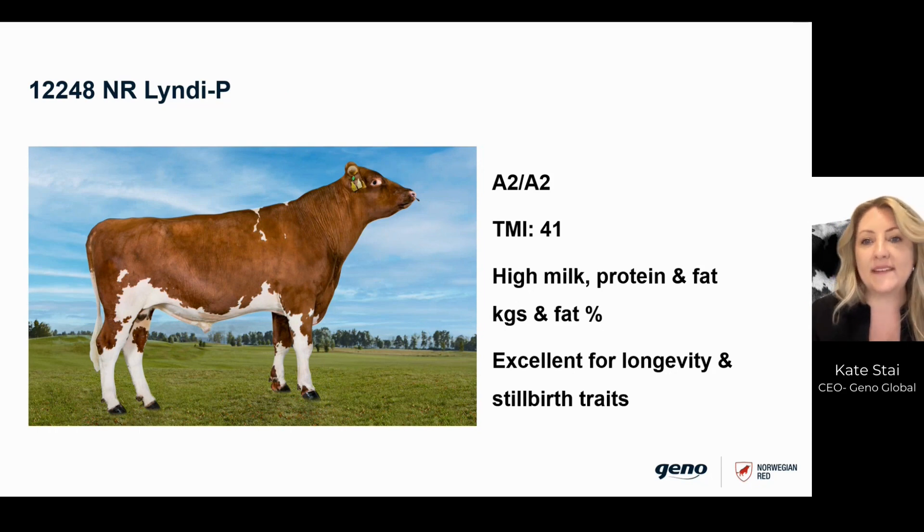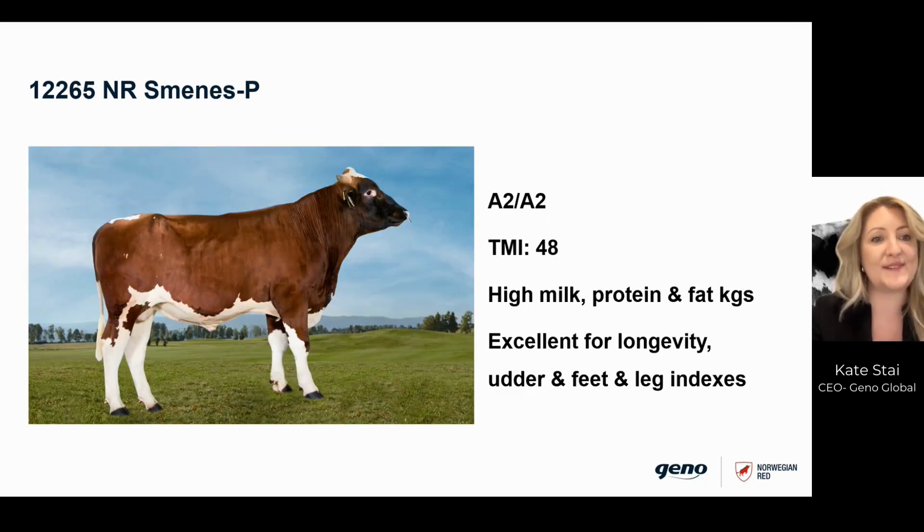Lindy P is particularly strong for both fat and protein yields. He will transmit great udder confirmation and very good udder health. In addition, he is another bull which is great for heifer matings.